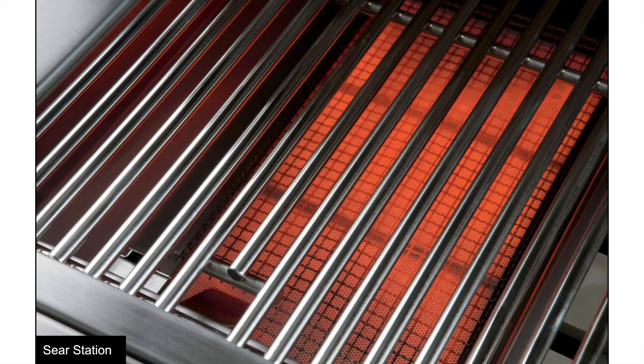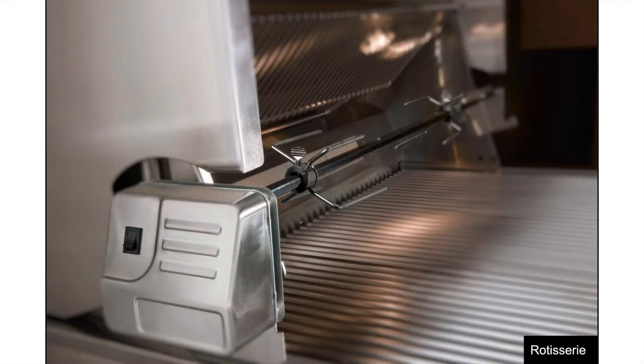One of the grilling options is the sear station. The sear station is a powerful, adjustable 25,000 BTU feature available on the 36, 42, and 54 models only. It emits really high heat, so if you're familiar with sous-vide style cooking and need to get a sear on both sides, or if you're trying to flash cook fish or get a crust on a nice piece of protein, the searing station will be just for you.